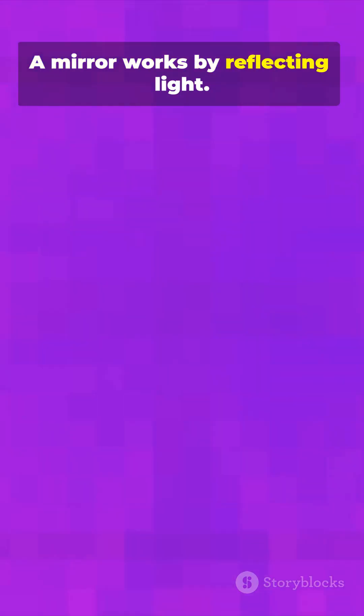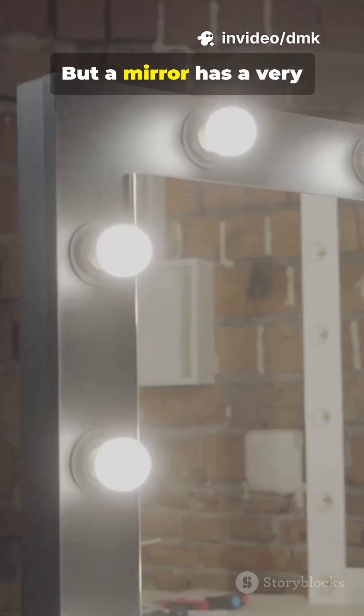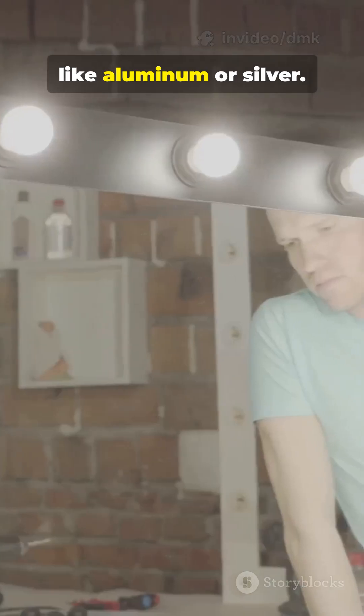A mirror works by reflecting light. When light hits most surfaces, it scatters in all directions. But a mirror has a very smooth surface, usually glass coated with a thin layer of metal, like aluminum or silver.